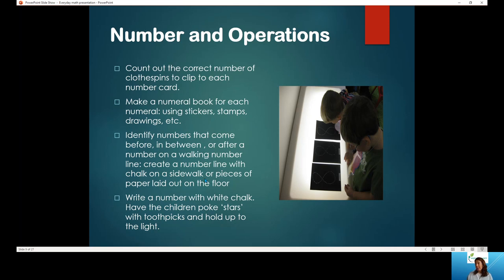For identifying numbers that come before, in between, and after, you can create a walking number line outside with sidewalk chalk. Write the numbers in a line, have them find a number, hop to it, and identify the number that comes before and after. You can also do early addition — have them hop forward or back one to understand the concept of adding and subtracting on a number line. Another activity: write a number with white chalk on black paper, poke around the outline with a toothpick, and hold it up to the light to see the outline.